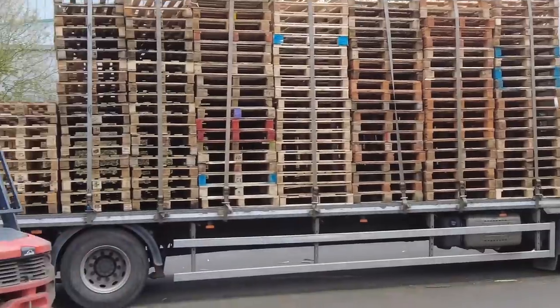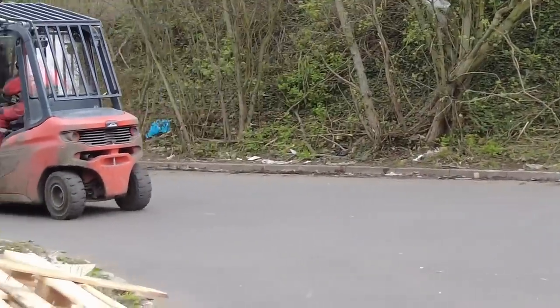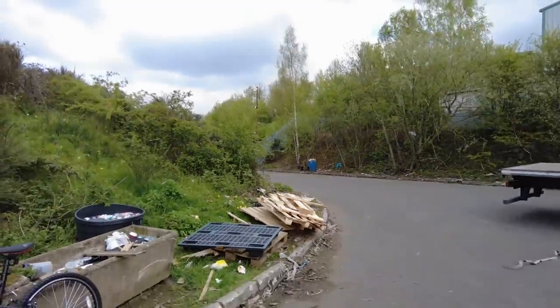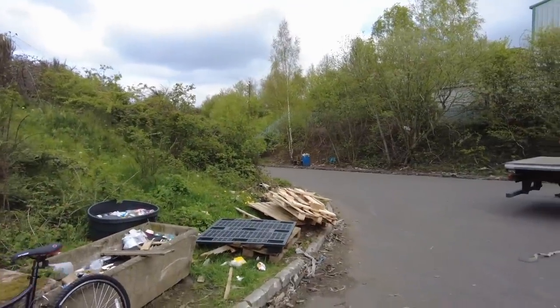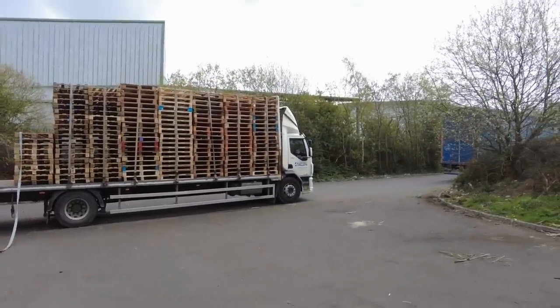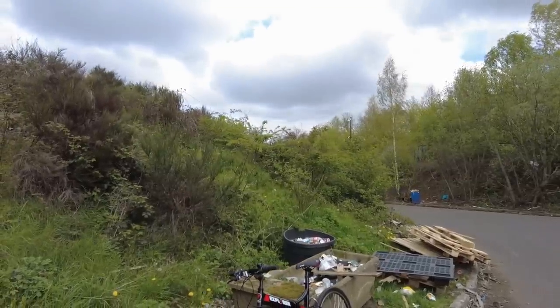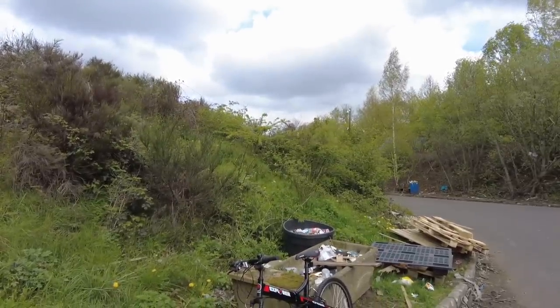Don't forget, this is a public highway, so that forklift truck there has not got a license plate on it or anything. He's on the public highway, because this road leads right up to their gate — it's a public highway. I'm interested to show you guys just how many pallets there are. Let's get the drone out and have a look — see how many you can actually count.